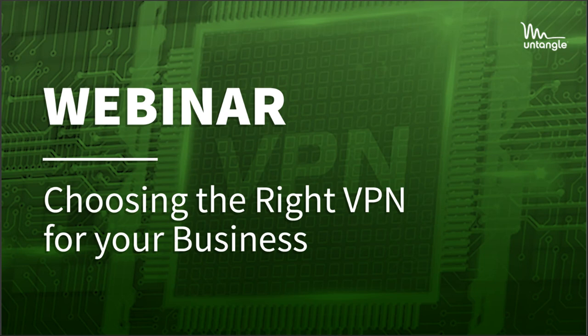Hello, and thank you for joining us today for our webinar, Choosing the Right VPN for Your Business. My name is Carly Sherman with the Product and Marketing team here at Untangle. If you have any questions today during the webinar, please include them in the Q&A tab and we will answer them as time permits.